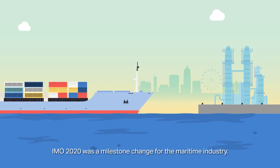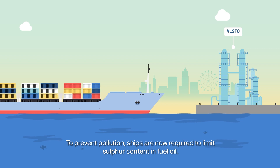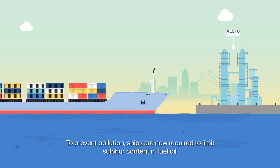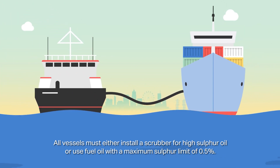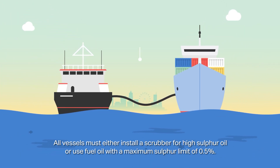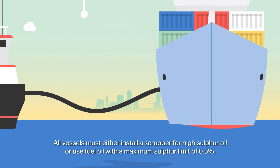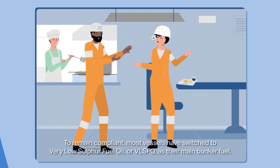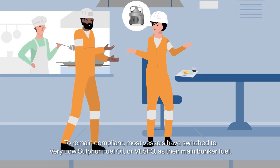IMO 2022 was a milestone change for the maritime industry. To prevent pollution, ships are now required to limit sulphur content in fuel oil. All vessels must either install a scrubber for high sulphur oil or use fuel oil with a maximum sulphur limit of 0.5%. To remain compliant, most vessels have switched to very low sulphur fuel oil, or VLSFO, as their main bunker fuel.